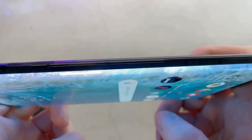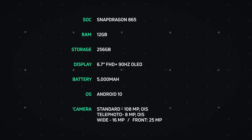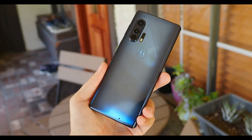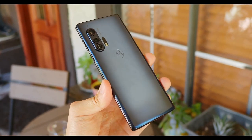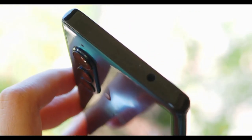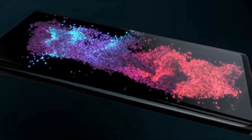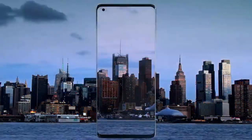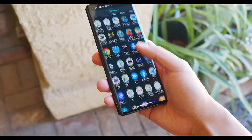Motorola has furnished the Edge Plus with many elements from the leading flagships. The screen is curved over the sides like the waterfall display from the Samsung Galaxy S20 and Galaxy Note 10 lines. It doesn't have an IP water and dust resistance rating, but Motorola claims its design is water repellent. And of course it contains one of the rarest features on a flagship phone — a 3.5 millimeter headphone jack.